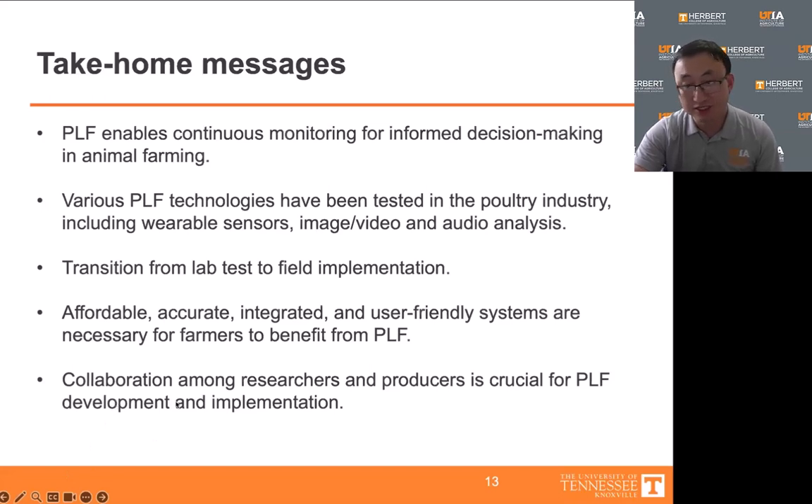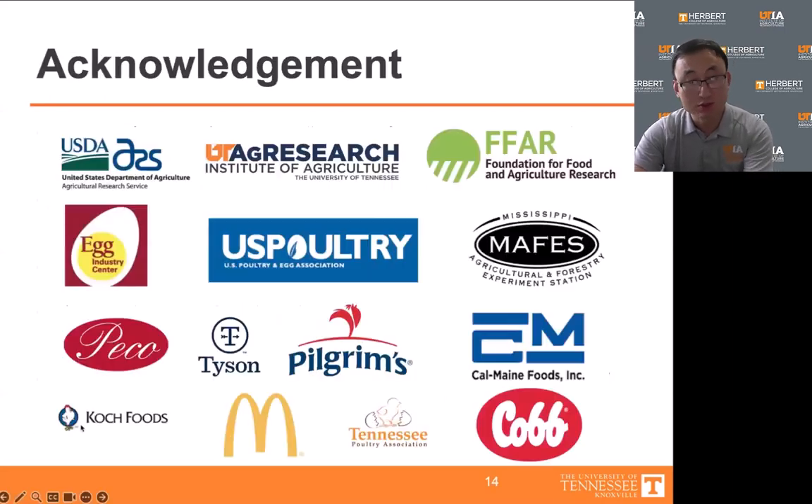The development of effective PLF products requires collaboration across various disciplines, including animal science, agricultural engineering, computer science, veterinary science, and of course collaboration with animal producers. In conclusion, PLF offers huge potential to revolutionize livestock and poultry production. We can unlock the full benefits of PLF for farmers and the industry as a whole by focusing on field implementation, affordability, and usability through interdisciplinary collaborations. I'd like to thank all my sponsors, my team, and my collaborators.